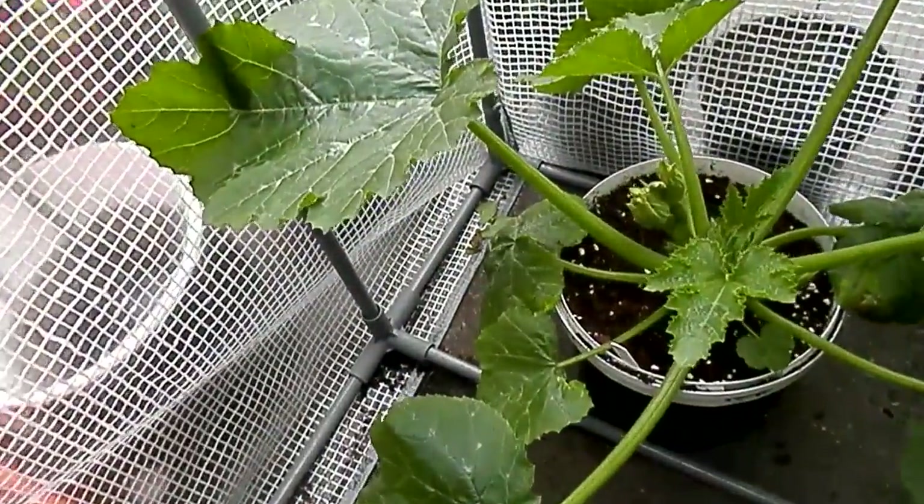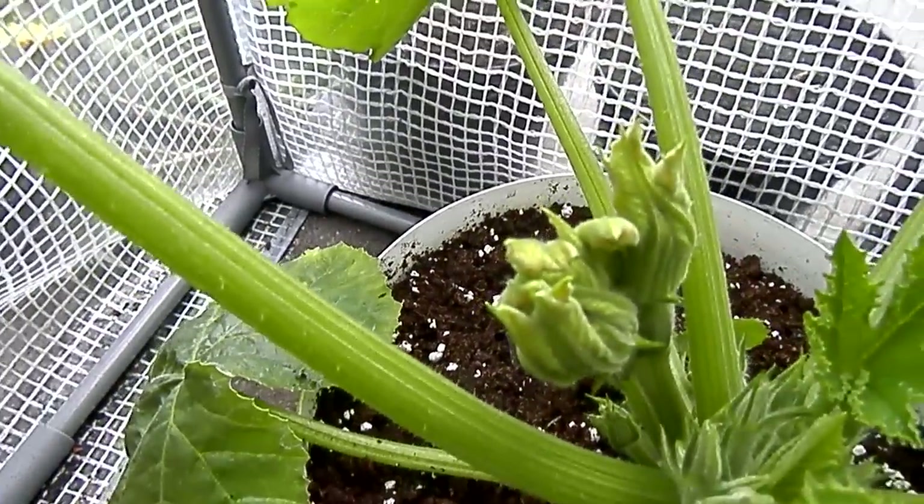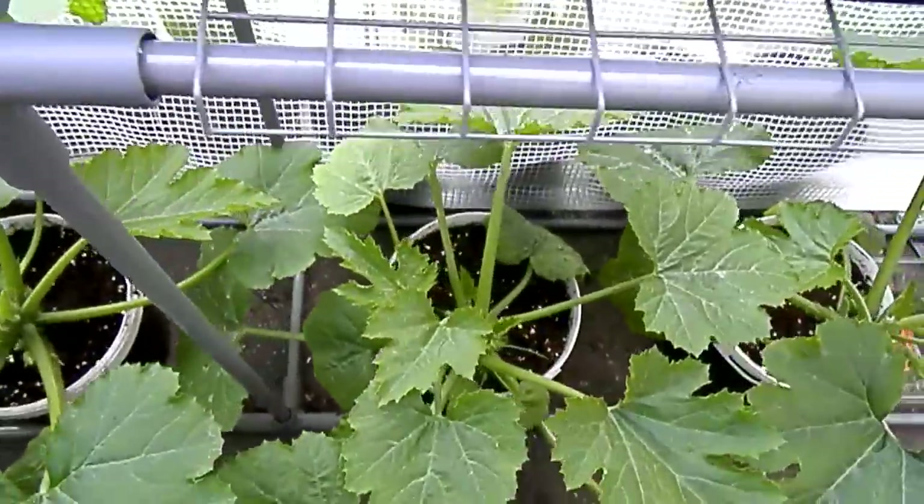Below we have the courgettes, which are just about to start — near enough full flowers now — so it shan't be long until I get some fruit off these. Looking forward to that.